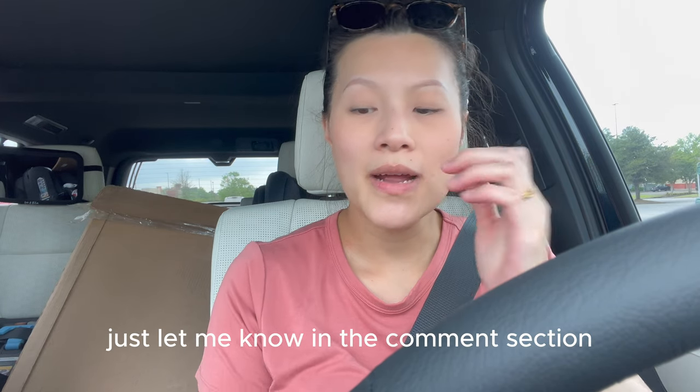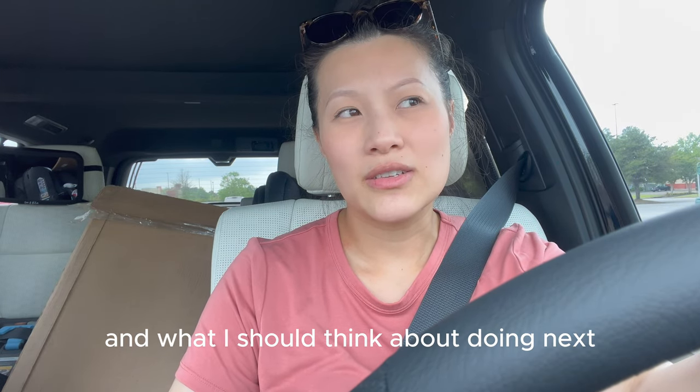If you guys liked videos like this, just let me know in the comment section and what I should think about doing next.